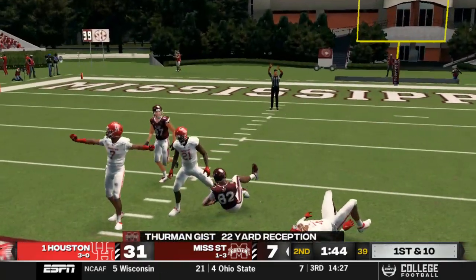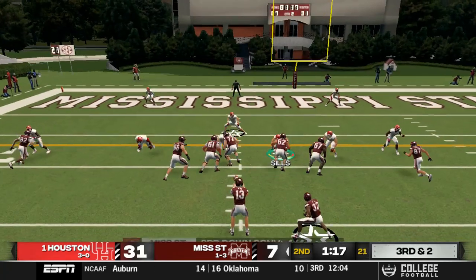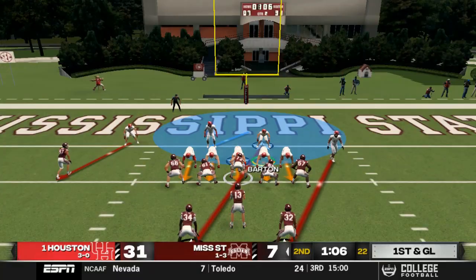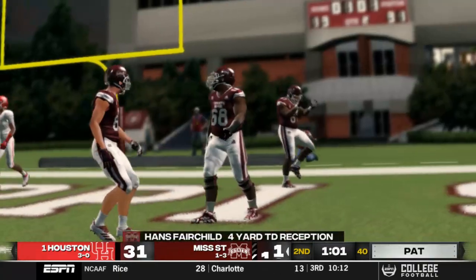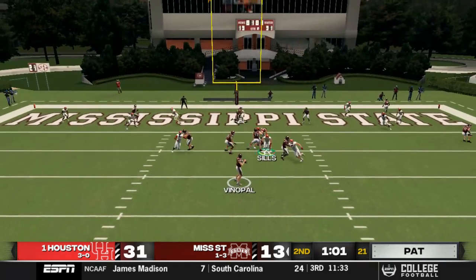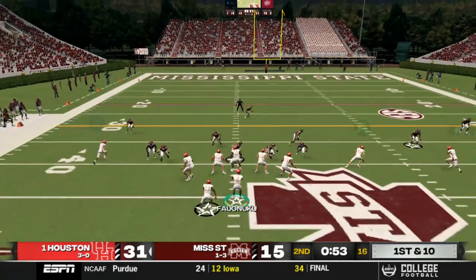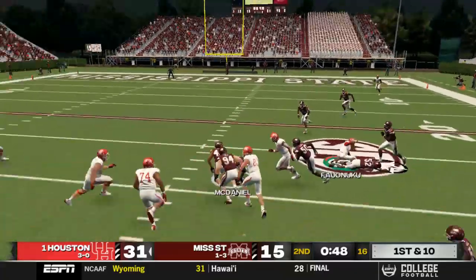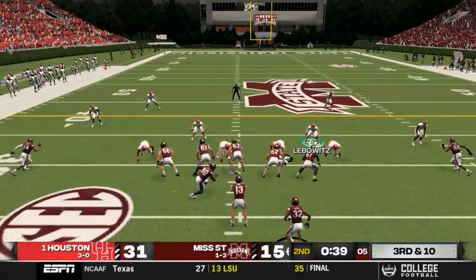Mississippi State drives: Thurman Gist gets a 22-yard first down into the red zone after Ococha misses an interception opportunity. Venepo keeps on the option for a first and goal, then finds Fairchild over the middle for a four-yard touchdown. They go for two and Venepo hits Crawford — it's 31-15. Trying to score before halftime, Falunuku loses the ball and McDaniel of the defense picks it up — another turnover, a problem all season.